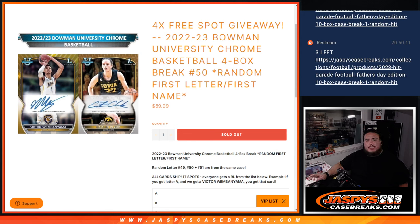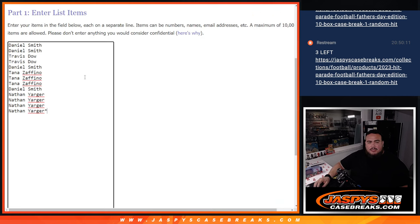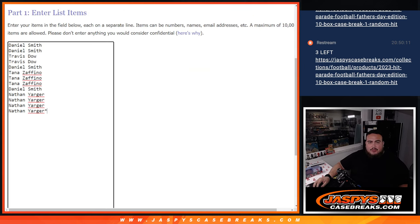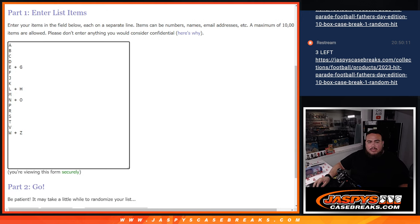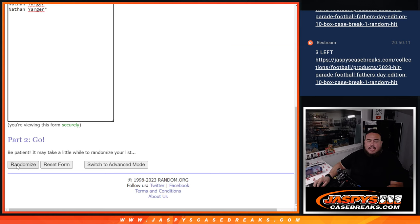What's up everybody, Jason here from JazbeesCaseBreaks.com. We're giving away four free spots in another one of these 2223 Bowman University Chrome basketball breaks — this is a four box break, number 50. It's first letter, first name random. We're going to randomize the customer names first, then the top four names after the first dice roll get free spots. We'll paste in names to make it a total of 17, then randomize with the same dice roll — 17 names, 17 letters. Roll it.